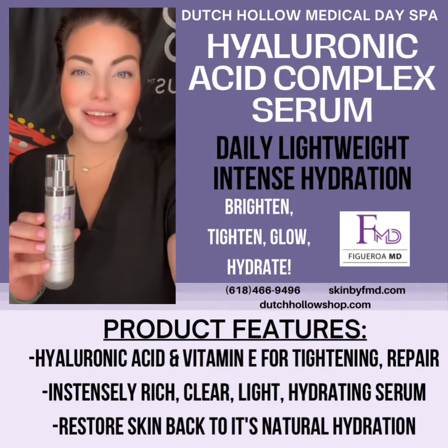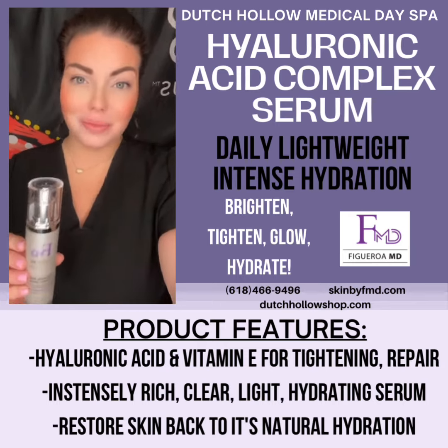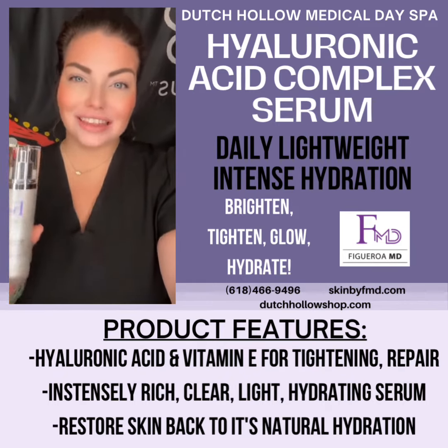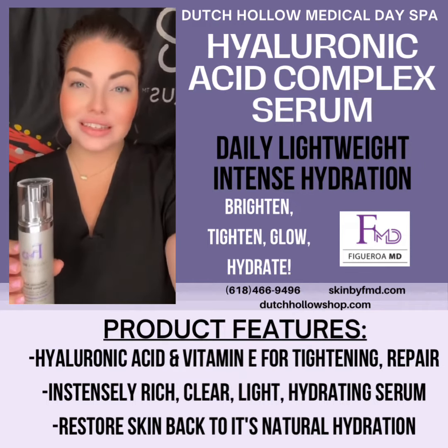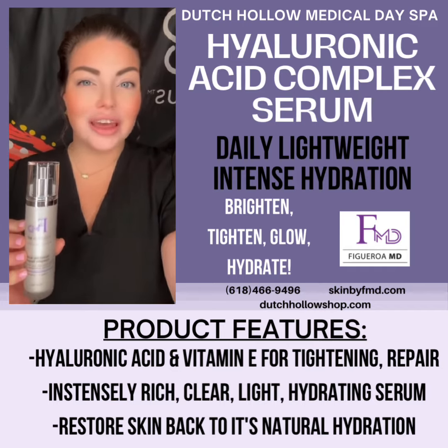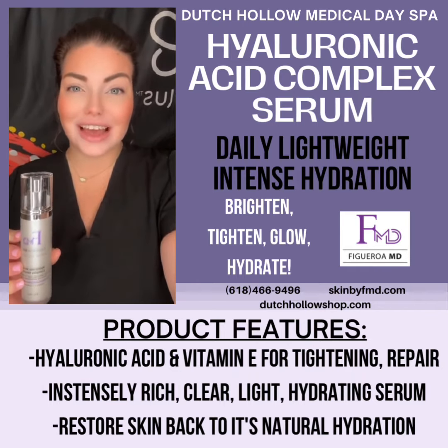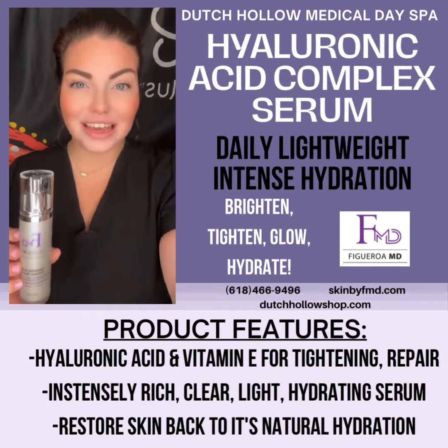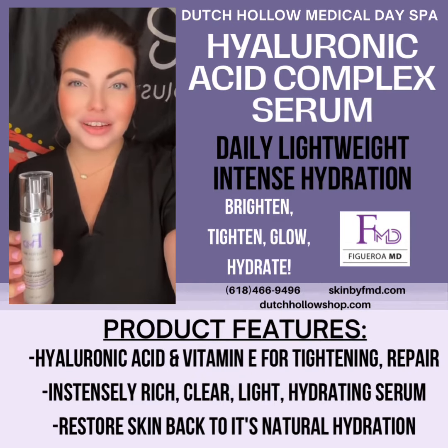This hyaluronic acid serum is a great serum to put at the end of your daily skincare regimen. It is a lightweight formula that helps boost the skin's natural hydration, providing you a beautiful youthful glow, and also helps boost the elastin and collagen production by lightly moisturizing the skin for a beautiful natural glow.